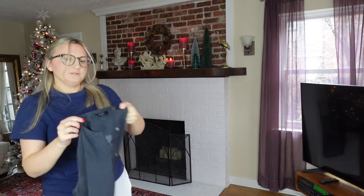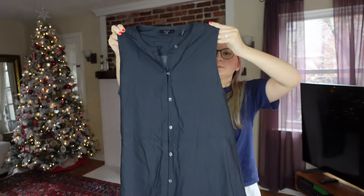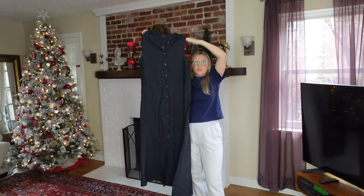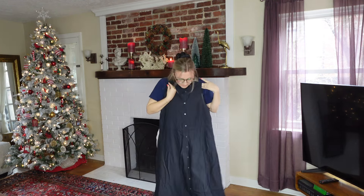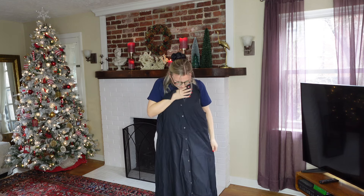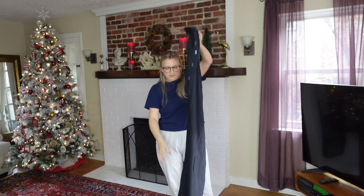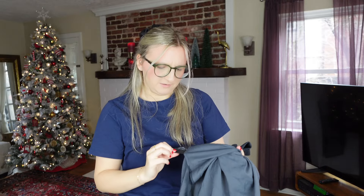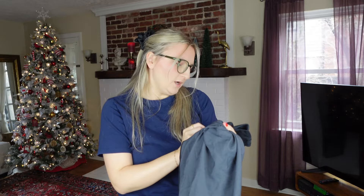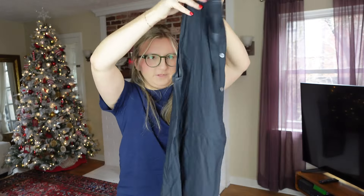Also next to the Ralph Lauren was this Theory size 10 long maxi dress. I know Theory's resale market can be questionable sometimes, but this felt pretty substantial and very nicely made — a very lagenlook style. It's 100% cotton and in great condition, the fabric is so crisp. I feel like it'll do pretty well.